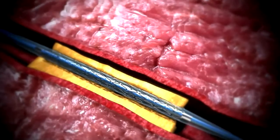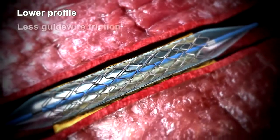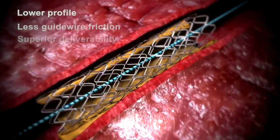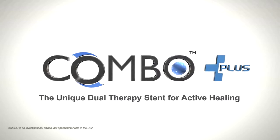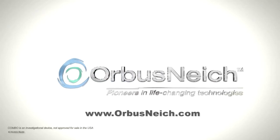The next-generation, state-of-the-art delivery system incorporates a lower profile and has lower guidewire friction to provide superior deliverability. The unique combination of luminal and abluminal coatings make the Combo Plus the only dual therapy stent for active healing. For more information, visit www.orbisNietz.com.